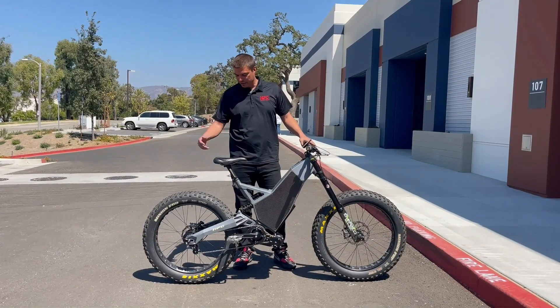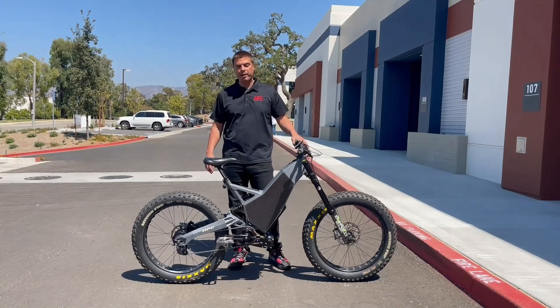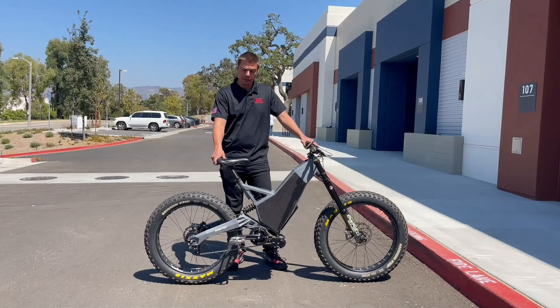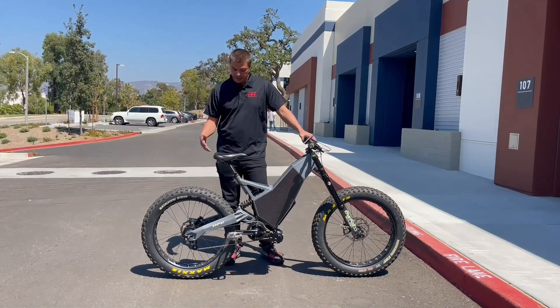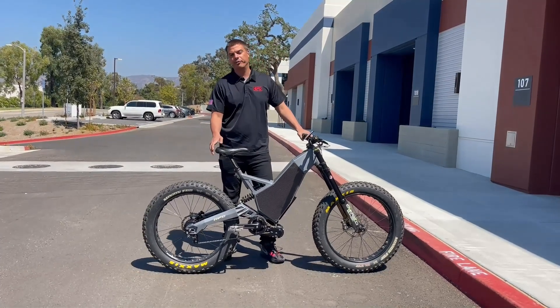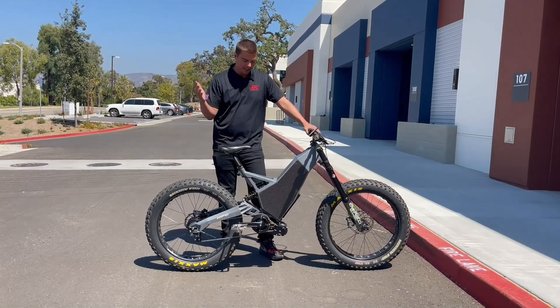Hey guys, I have a beast here for you today. This is one of our only 15 ever made Revolution 80s, so this is a very special bike with a lot of custom high-end parts, the full CNC hogged-out aluminum swing arm, and a full custom DVO Emerald fork that clears 26 by 4.8 tires.